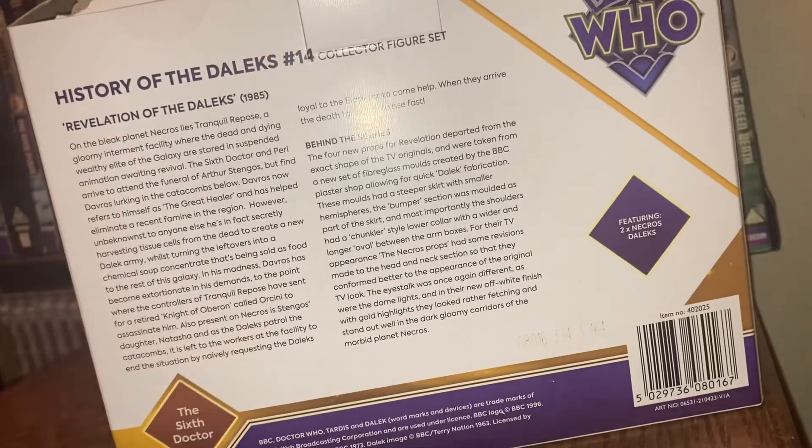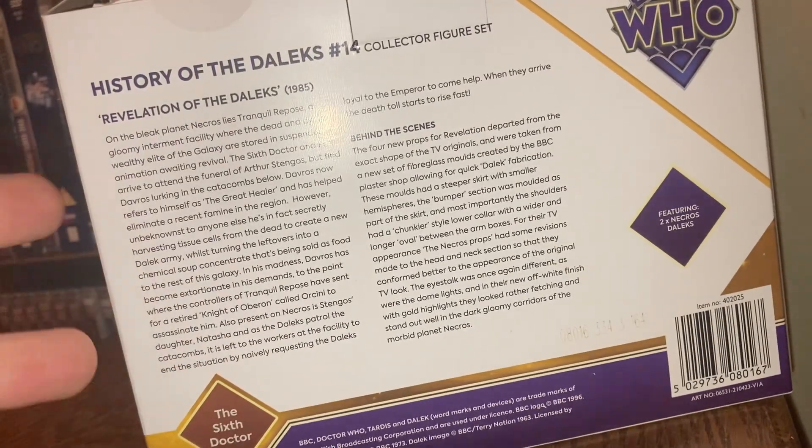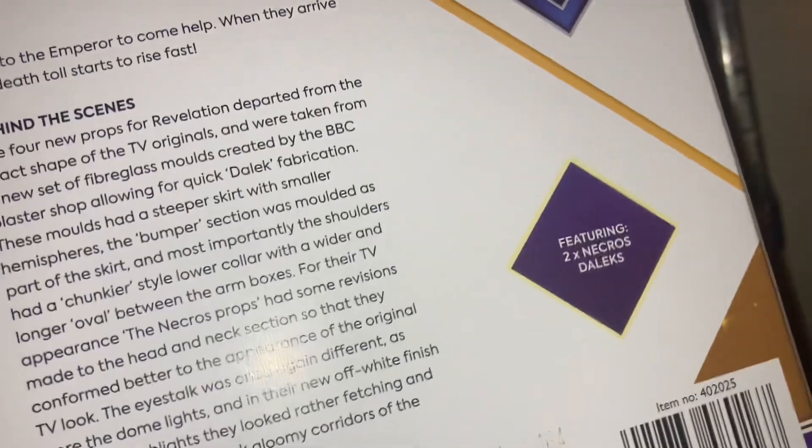I'm going to show this here so you can pause it if you want and read about the story itself and the behind-the-scenes of the Dalek props. As you can see, this set features two Necross Daleks.